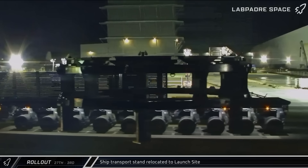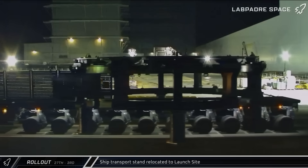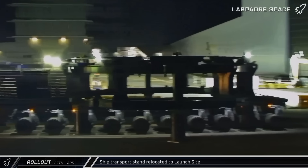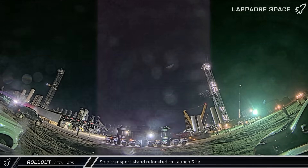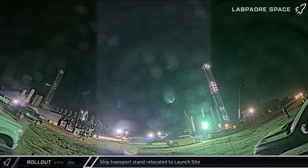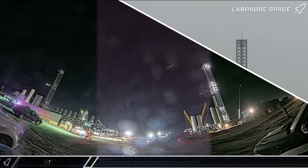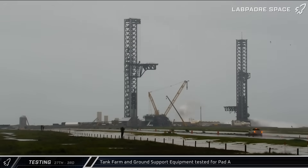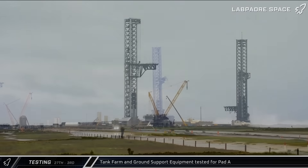Switching over to transport and testing activities, on Saturday morning an empty ship transport stand was moved to the launch complex. With no ship currently at the Pad, the latest speculation is that SpaceX is going to use the stand to create a makeshift ship interface on the Pad A launch mount in order to static fire Ship 37, to avoid having to wait on repairs at the Massey outpost for the next launch. On Tuesday evening, the tank farm at the launch site was spooled up and heavy venting was visible from the farm over to Pad A. This is likely SpaceX testing and commissioning the new work that's been completed since the last launch.